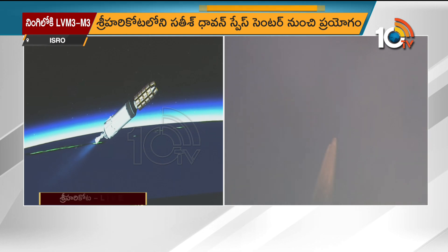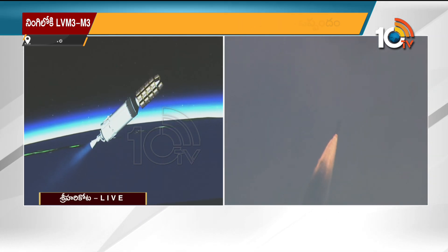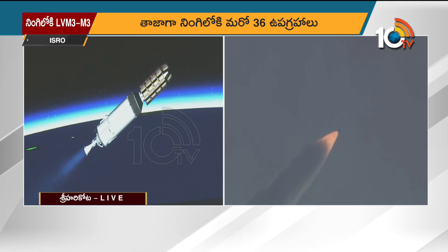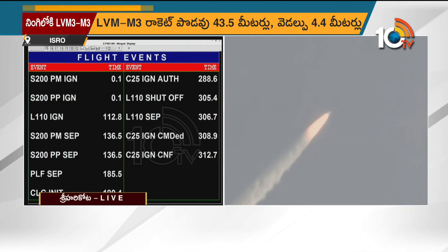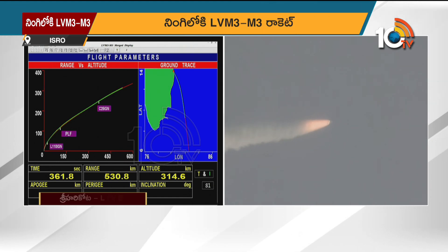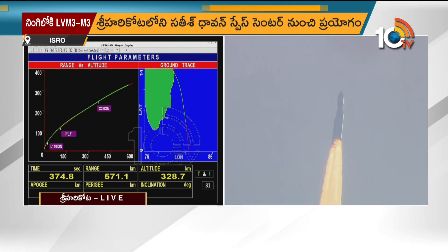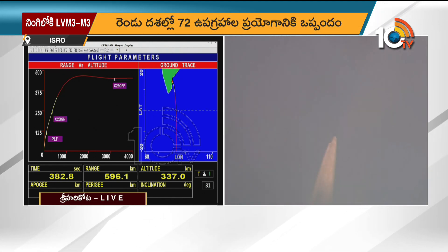Several pieces of good news: L110 has completed its operation nominally and separated from the ongoing launch vehicle. The C25 cryogenic engine has started its operation. The C25 stage carries 28.55 tons of propellant — liquid hydrogen and liquid oxygen.